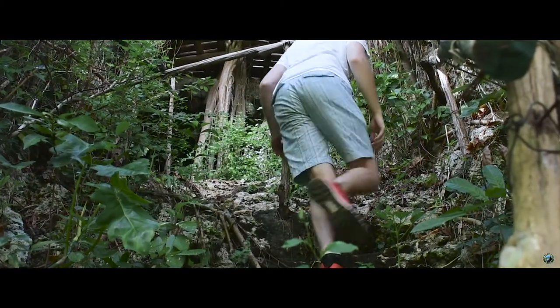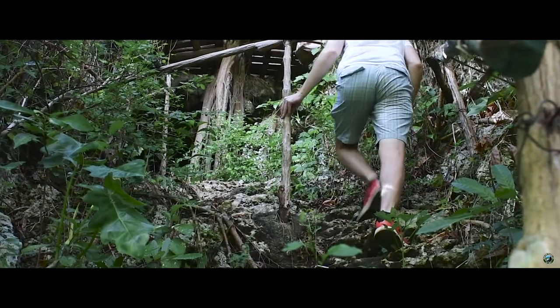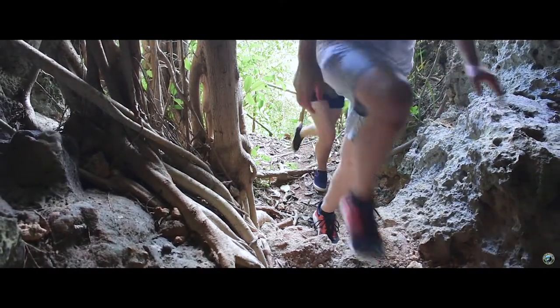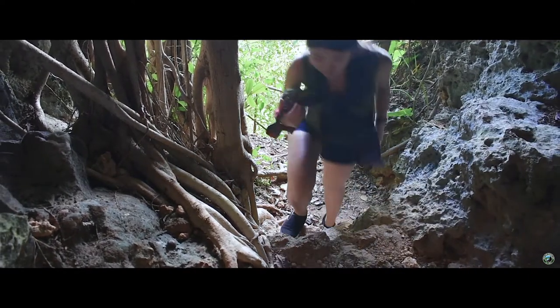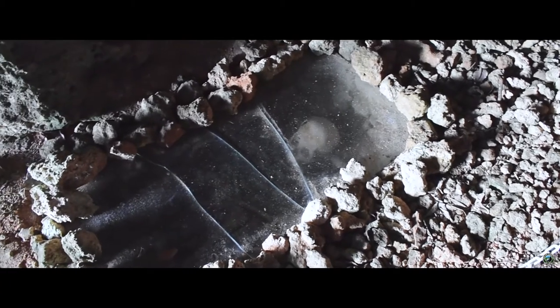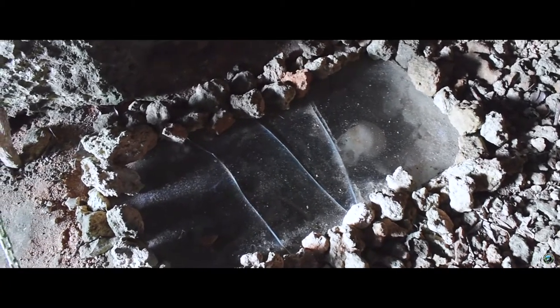Despite Baracoa being a small city, we love visiting this area of the country — so lush and dense, the area really stands out from the rest of the island. There's only one road in and out, so book your bus ticket as far in advance as possible to make sure you have a way to visit this wonderful city.